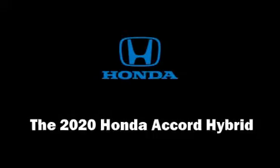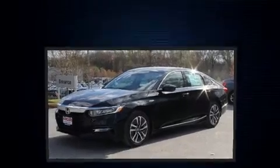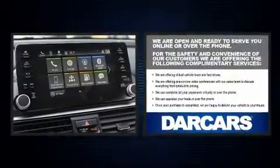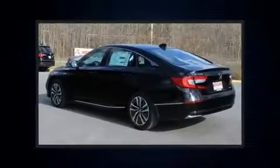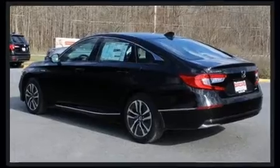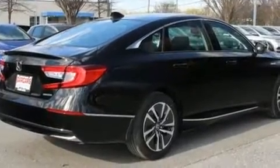The 2020 Honda Accord Hybrid — this four-door, five-passenger sedan offers the latest in technological innovation and style. Smooth gear shifts are achieved thanks to the two-liter four-cylinder engine, providing a spirited yet composed ride and drive.